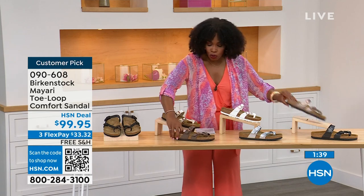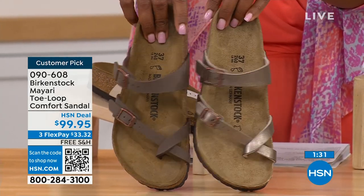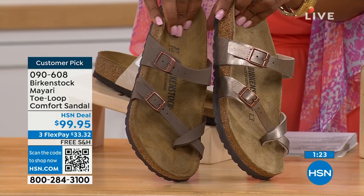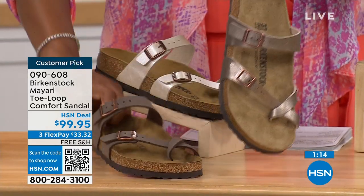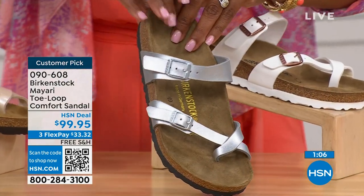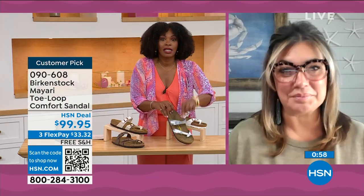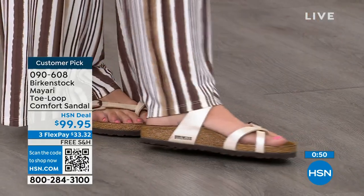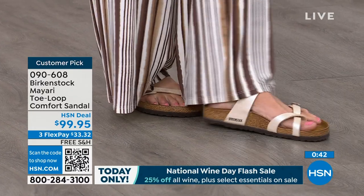Moving to our neutrals: we have Mocha and Graceful Taupe. If you want to go in the brown family, Mocha is a little bit deeper — like a dusty brown. Graceful Taupe has more of a metallic finish. And lastly, Silver, which is the most limited with about a hundred remaining. Courtney, I love that as traditional as Birkenstock sticks to the footbed, they always have fun with styles and colors, like a metallic silver.